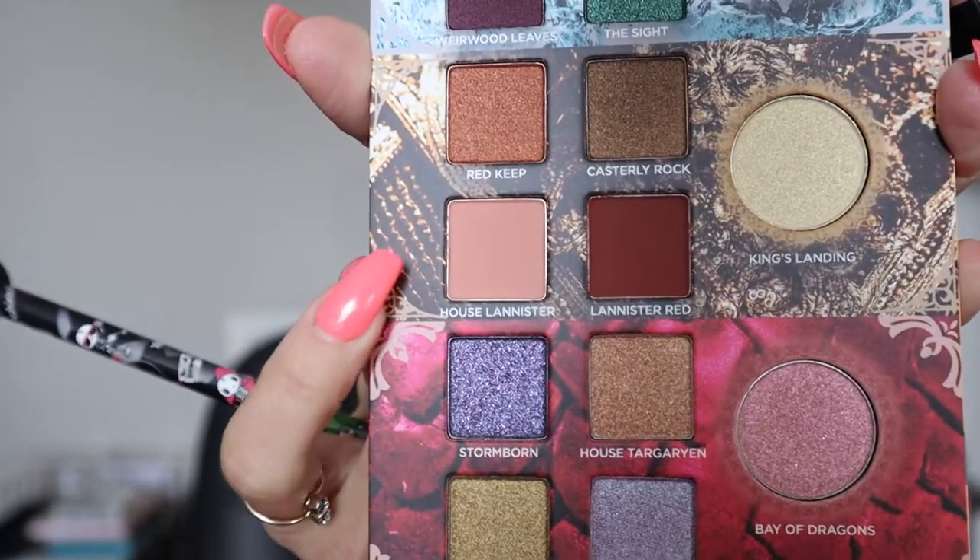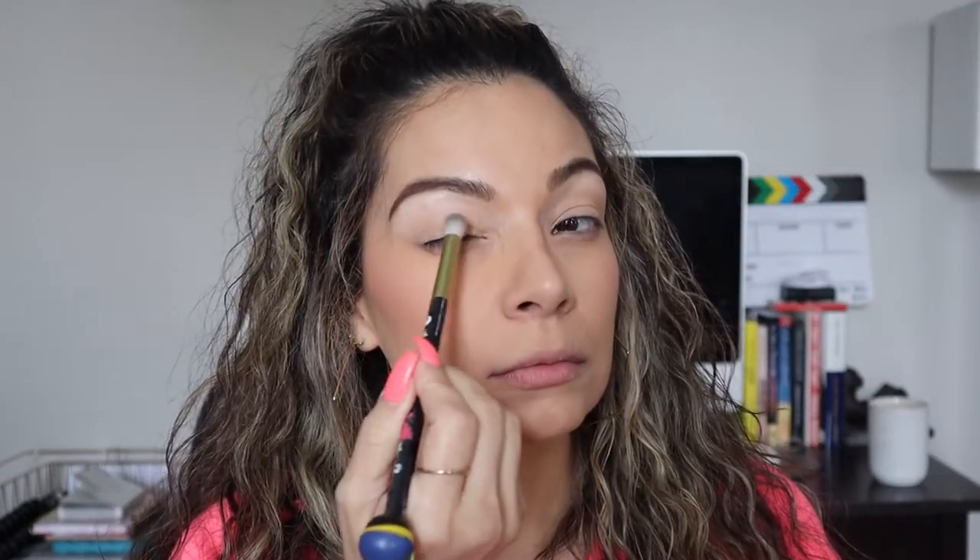This color right here — let's see what that looks like. I'm just going to put this all over my lid.